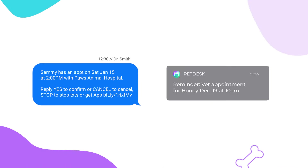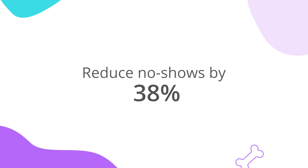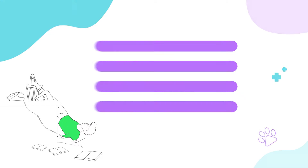Pet Desk customers who use automated veterinary reminders and confirmations have reduced no-shows by as much as 38% and spend less time on the phone confirming appointments. Automate confirmations, save staff time, increase client retention, and reduce no-shows with Pet Desk.